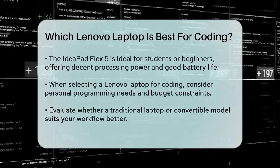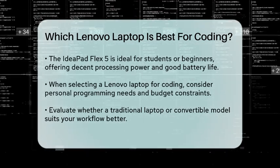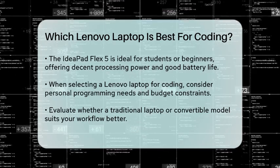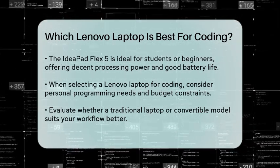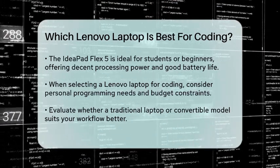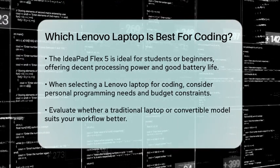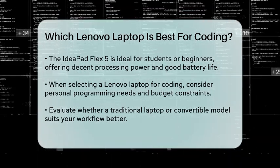When choosing the best Lenovo laptop for coding, consider your specific needs, such as the type of programming you will be doing, your budget, and whether you prefer a traditional laptop or a convertible model. Each of these options has its strengths, so weigh them against your requirements to find the perfect fit for your coding journey.